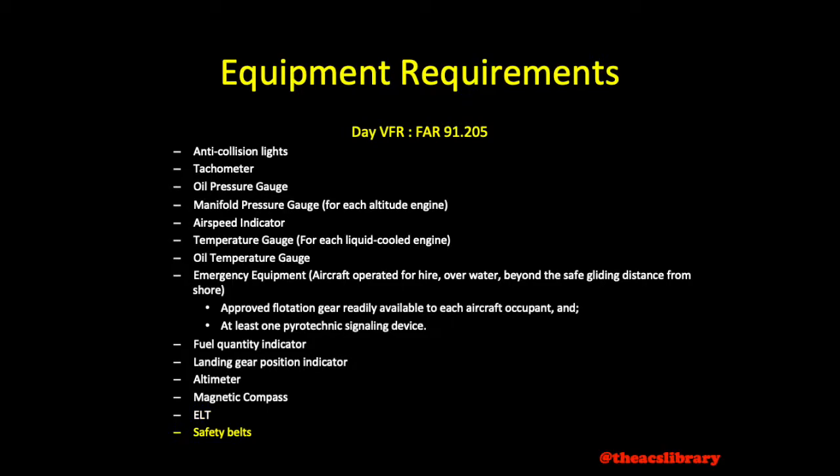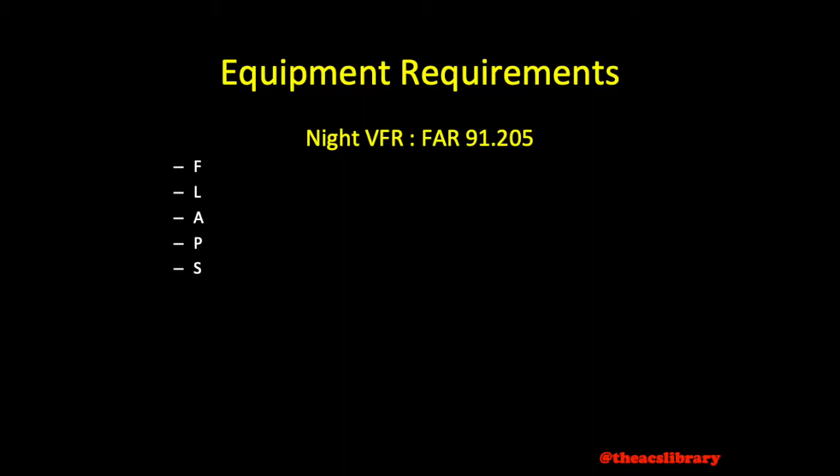FAR 91.205 also lists the equipment requirements for night operations. Using the acronym FLAPS, we have: Fuses — if your aircraft is equipped with circuit breakers, you will not need fuses. Circuit breakers are essentially reusable fuses.